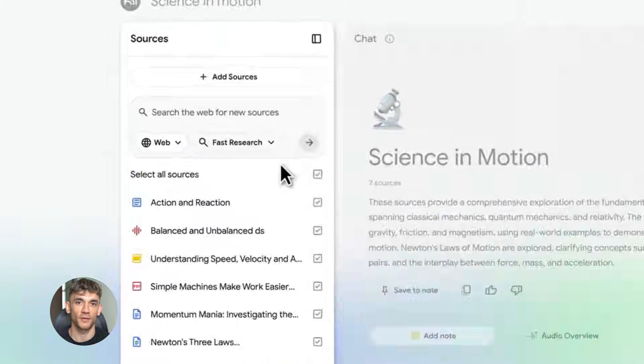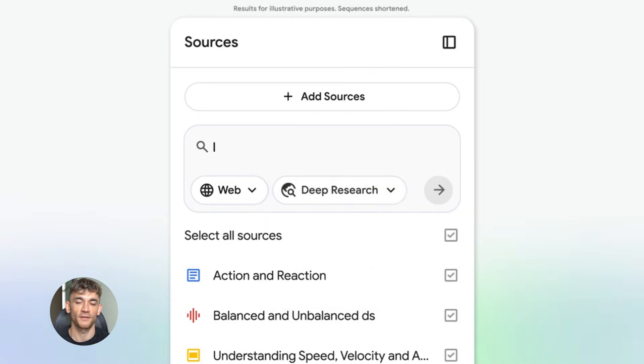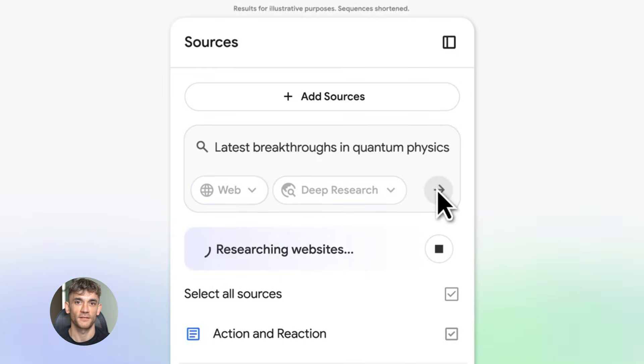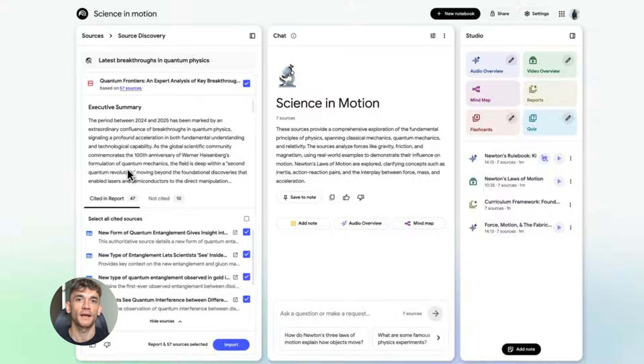Here's a pro move: use Notebook LM to prep for sales calls or customer meetings. Before you get on a call, upload everything you know about that customer — past emails, notes from previous calls, their website, whatever you have. Then ask Notebook LM to summarize the key points: what are their main pain points, what solutions have you already discussed, what objections did they have? You'll walk into that call fully prepared and it only takes five minutes.